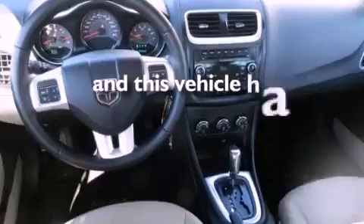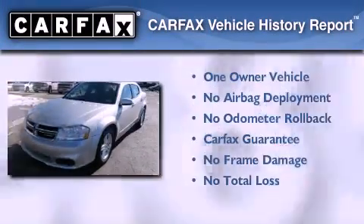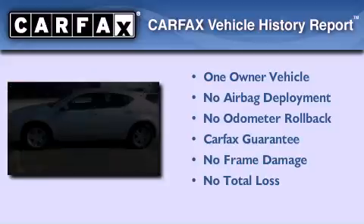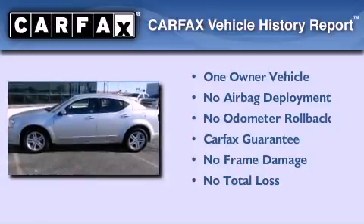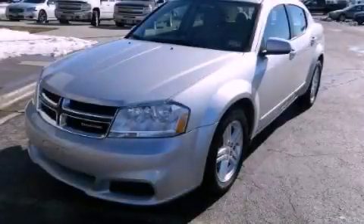This vehicle has less than 33,000 miles. This Dodge has had only one owner and it qualifies for the Carfax buyback guarantee. Call now to find out how you can own this breathtaking vehicle.